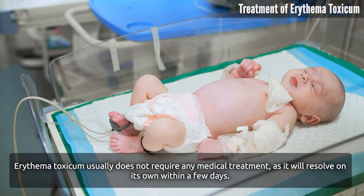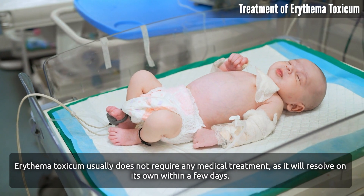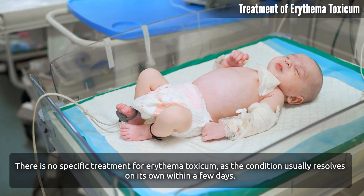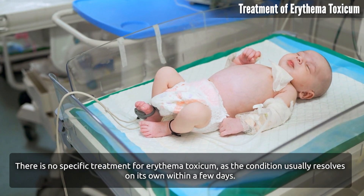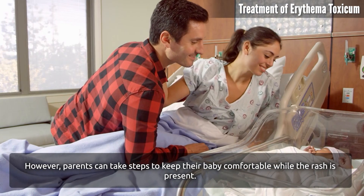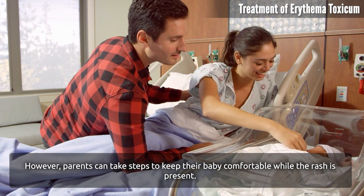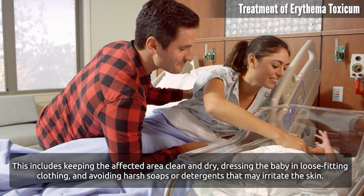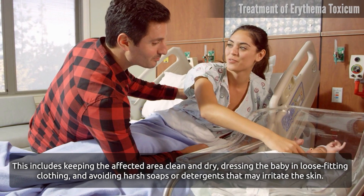Treatment of Erythema Toxicum. Erythema Toxicum usually does not require any medical treatment, as it will resolve on its own within a few days. However, parents can take steps to keep their baby comfortable while the rash is present. This includes keeping the affected area clean and dry, dressing the baby in loose-fitting clothing, and avoiding harsh soaps or detergents that may irritate the skin.